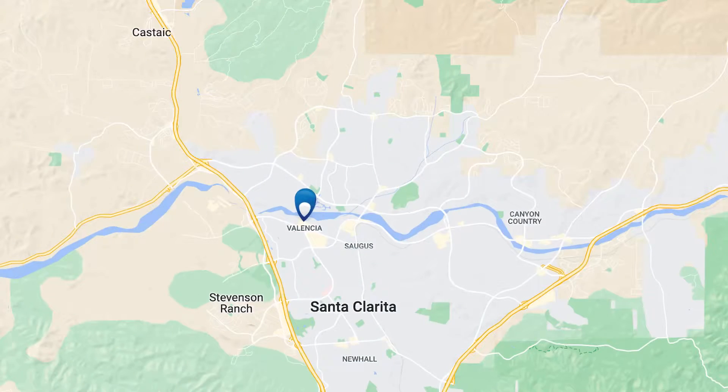Are you thinking about moving to Santa Clarita, California? You really need to check out all six areas of Santa Clarita before you make a decision. We have Valencia, Saugus, Canyon Country, Newhall, and then Stevenson Ranch and Castaic, which are not really parts of the city limits but they're so close that we always bunch those in there.